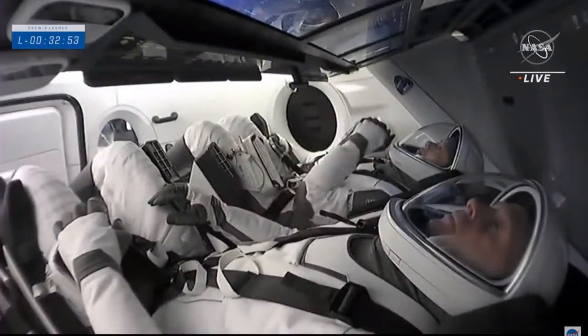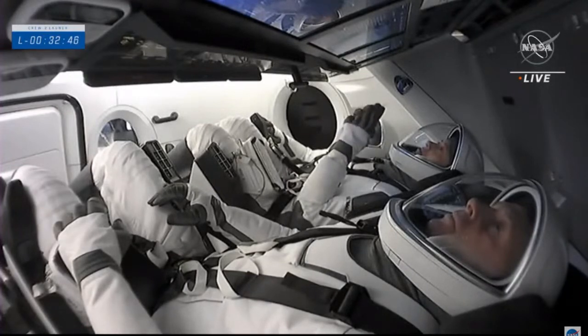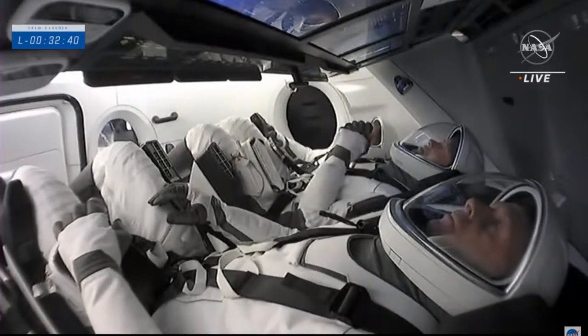We are counting down those final minutes and everything is still looking good for Falcon 9 and Dragon for an on-time launch just under 33 minutes from now. Falcon 9 did begin propellant loading just a couple of minutes ago.